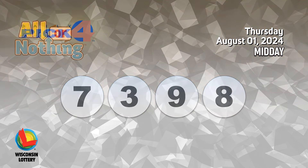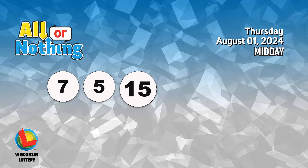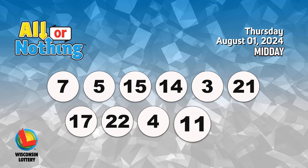The All or Nothing numbers are seven, five, fifteen, fourteen, three, twenty-one, seventeen, twenty-two, four, eleven, two.